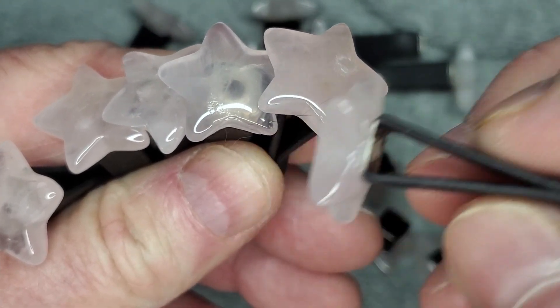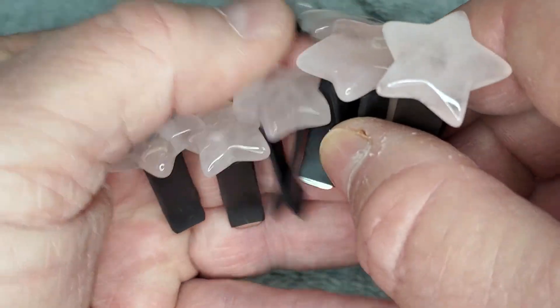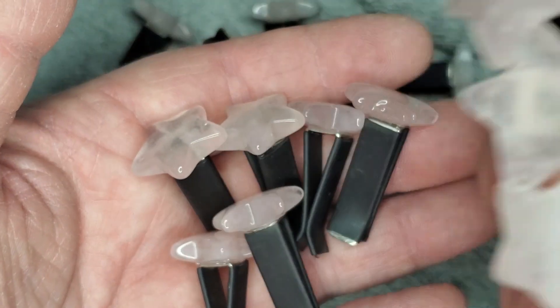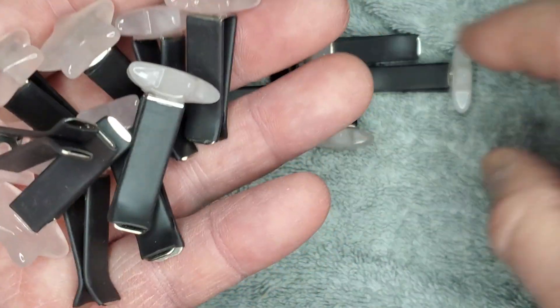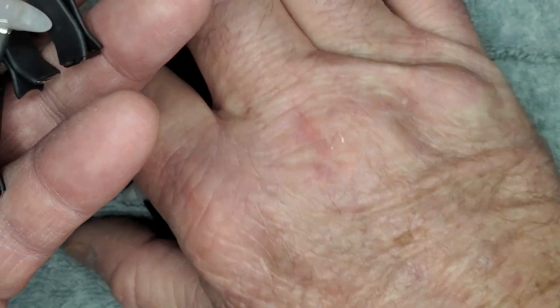Since they're vent clips, you just put them right on your vents in the car. These will be going out to the market next weekend, and they're going to be $5 each like they always are. All of our vent clips are $5.